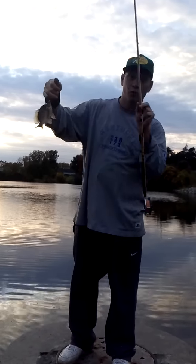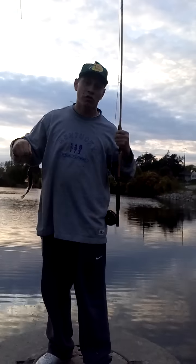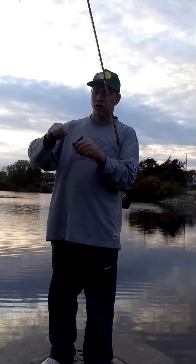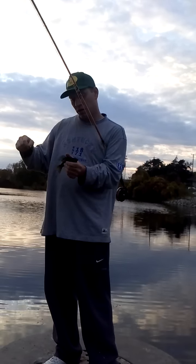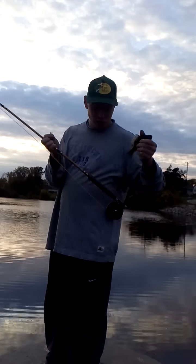Got the vintage Daiwa reel — you can't even buy that in the store anymore. Vintage Pflugger pole. I use old school equipment. A lot of times I like using old school equipment on a lot of my pan fishing. But this is my first time ever with the fly reel.